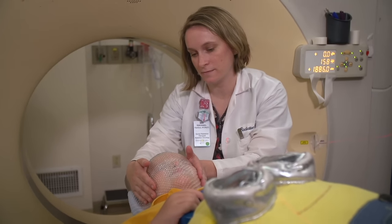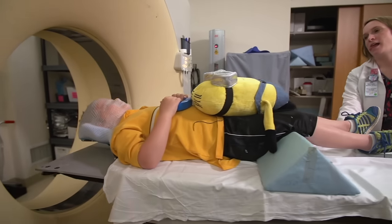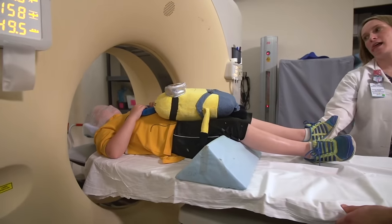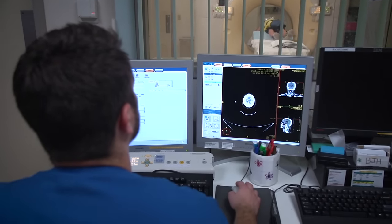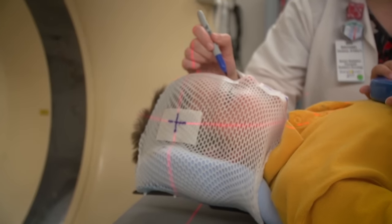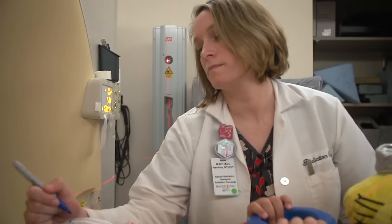The mask is made from plastic and has holes in it so you can see and breathe through it. Next, with your mask on, they will take more pictures of your body in the CT scanner. The therapist may then draw some lines on your body to make sure it gets lined up in the same spot every day when you come in for your proton treatment.